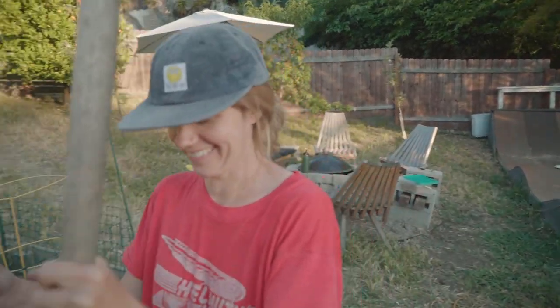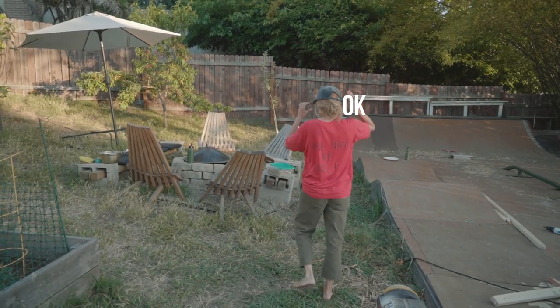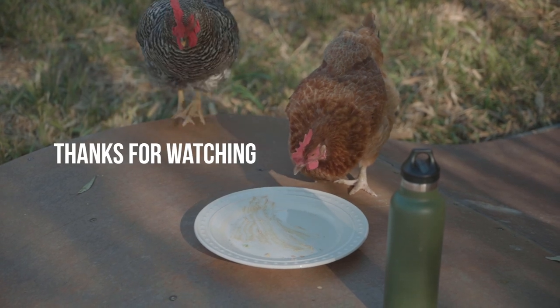Yay! The peach tree is safe — she's so excited. Okay, now this. I think it's a good time here.